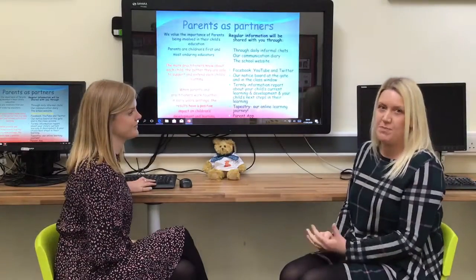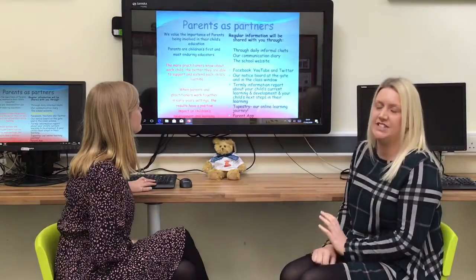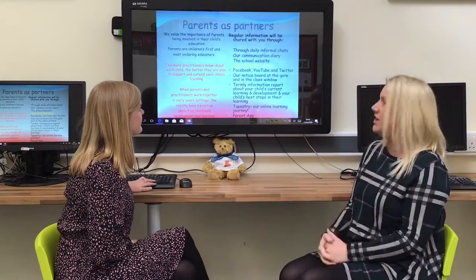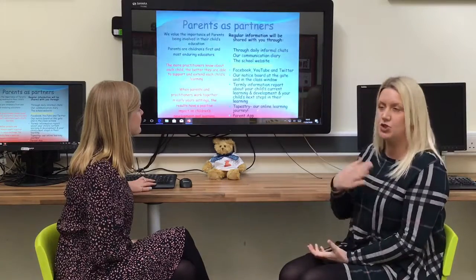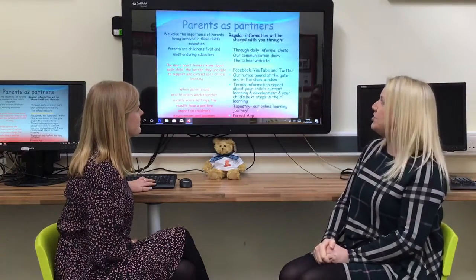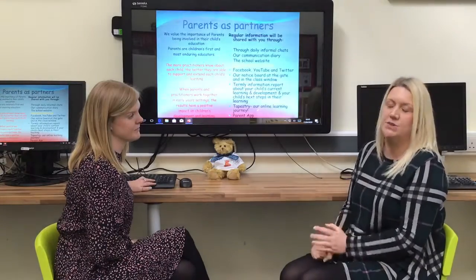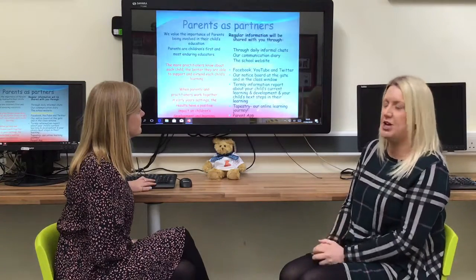There are lots of different ways we want to make sure we work in partnership with you as parents. We will be in touch through daily informal chats at the beginning and end of the day with your child's key worker. We also have a communication diary which runs throughout school, starting in Reception Class. If you have any worries, questions or comments about things you've been doing at home, please write in there and your child's key worker will respond as soon as they can. Please make sure the communication diary comes to school every day, as it's a two-way communication tool for us.